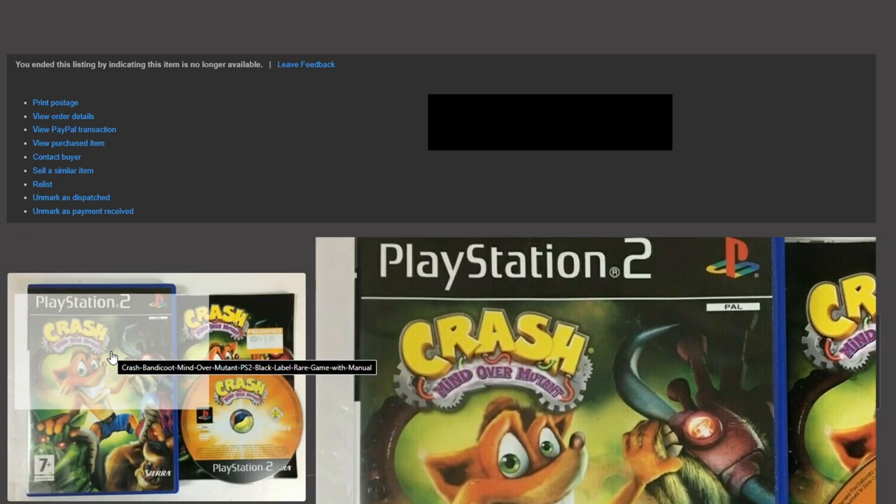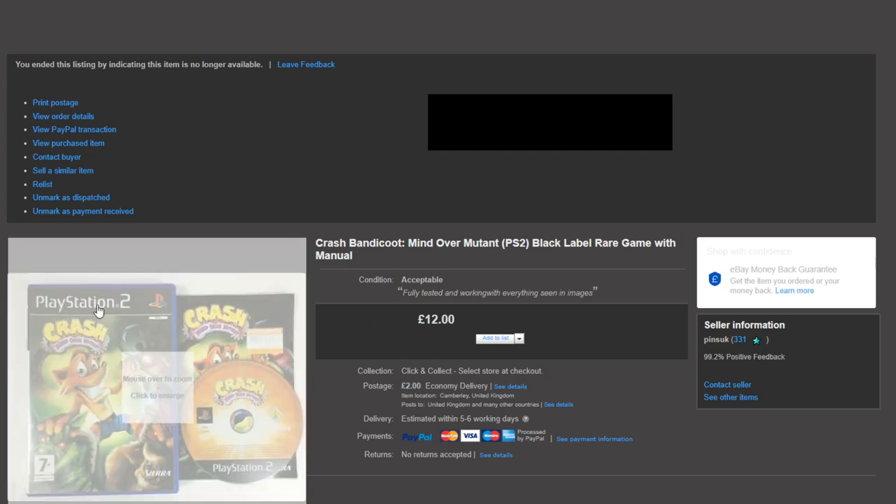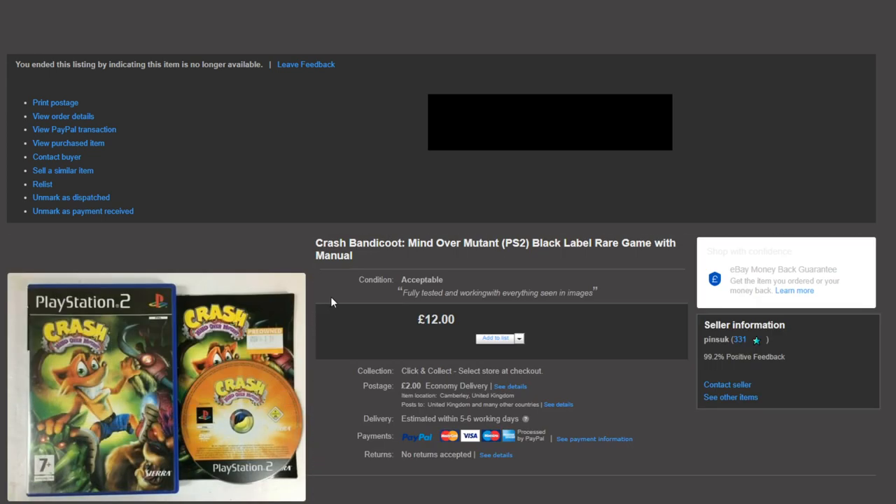This was a nice sell — Crash Bandicoot: Mind Over Mutant. This one sells really quickly whenever I get it, going for between £12 and £15. I had it up for £15 for a week with no bites but lots of viewers, and eBay wasn't letting me send an offer, so I just dropped it by £3. That triggered a price-drop notification and someone picked it up for £12 plus £2 postage. This came in an auction lot so I have about 20-30p into it.